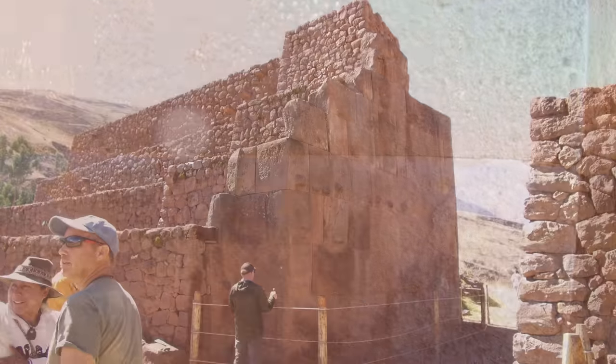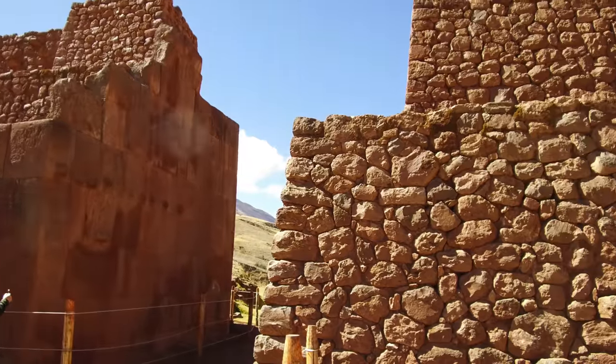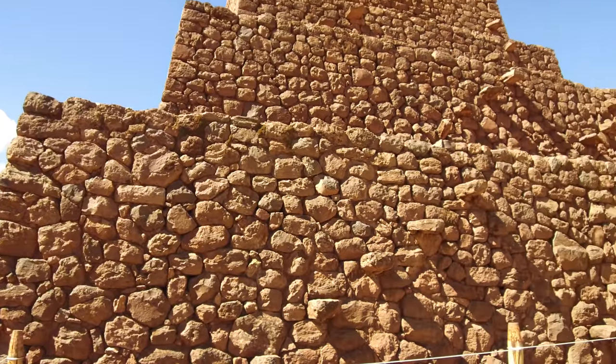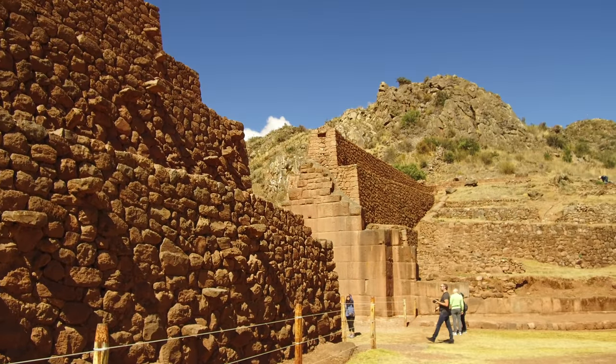Look at the tightness of the fit of these stones — almost perfect. There are curious knobs on the left, and once again the comparison between the Inca work and the megalithic work.